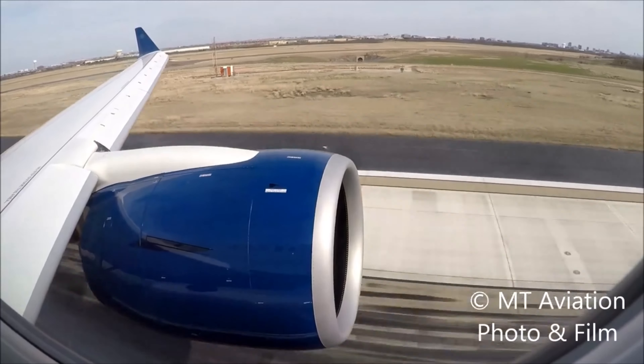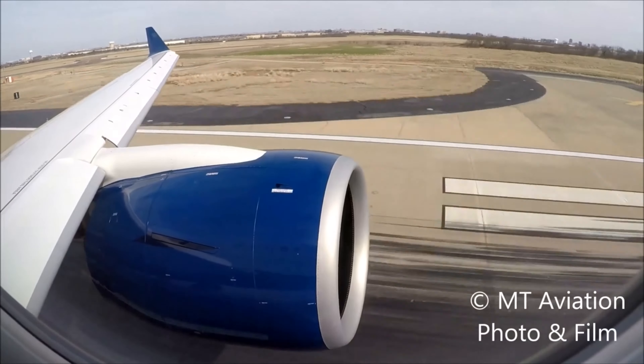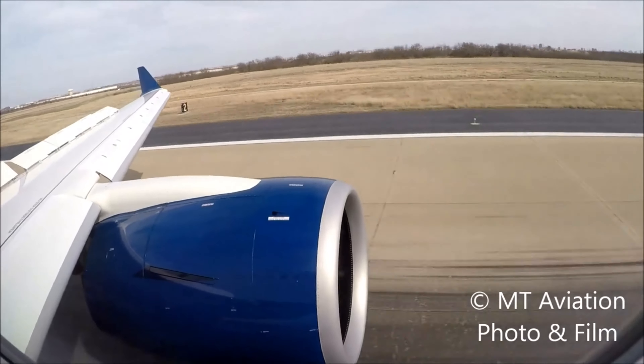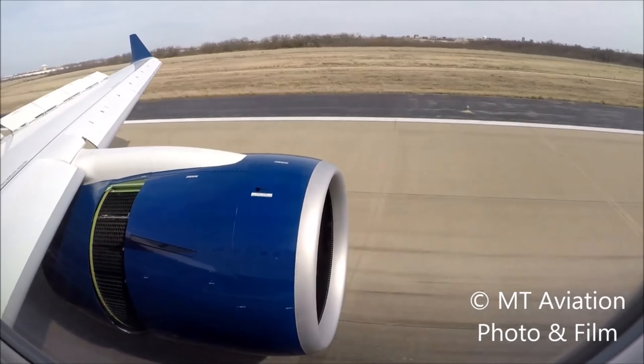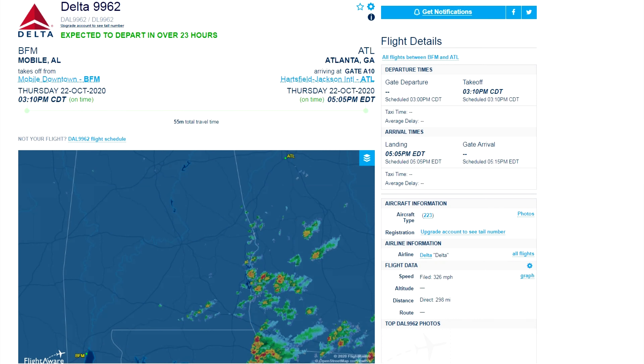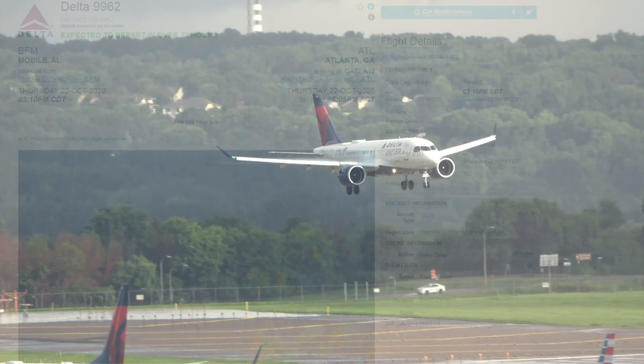Today, Thursday, October 22nd, 2020, Delta Airlines has taken delivery of its first Airbus A220-300 aircraft. After about an hour flight from Mobile, Alabama, KBFM, November 302 Delta Uniform, Delta ship number 8302, landed at the airline's headquarters in Atlanta, Georgia.